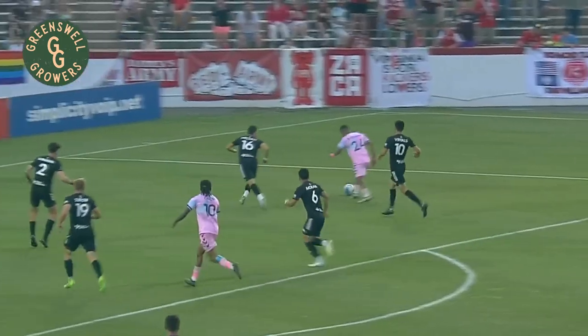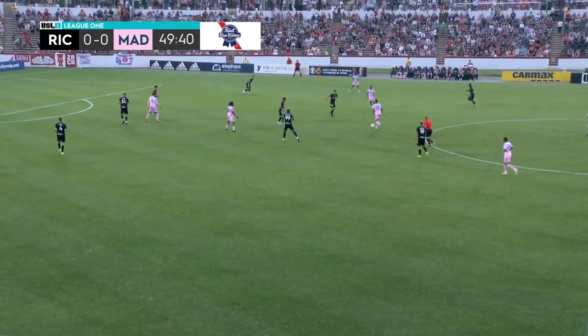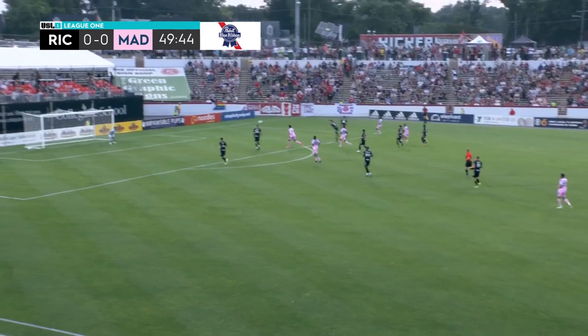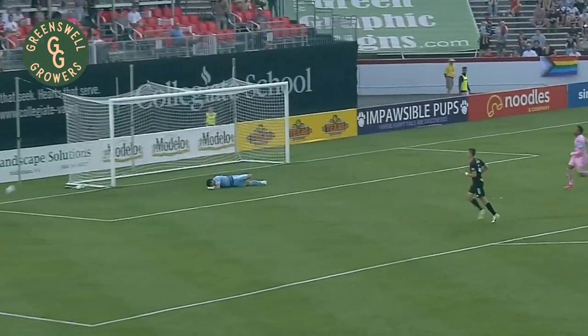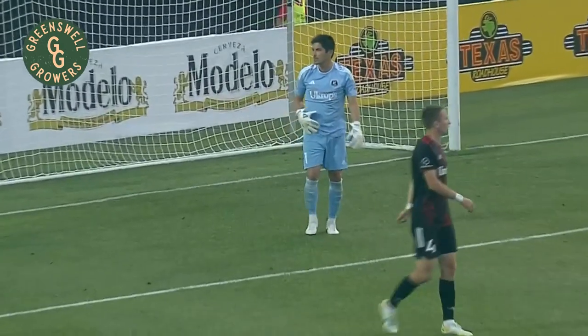Watch this one again — the fancy footwork from Bartom. Richmond is on notice as Forward Madison has been spectacular out of the gate and they're threatening again. The deep booming kick is saved by Fitzgerald. You can almost hear the yeller's voice over the crowd there, telling his team to put the pressure on, with Fitzgerald laying out, eating grass, and making the big save.